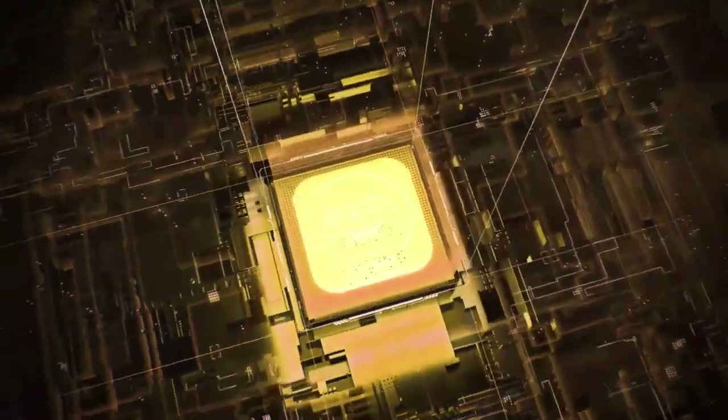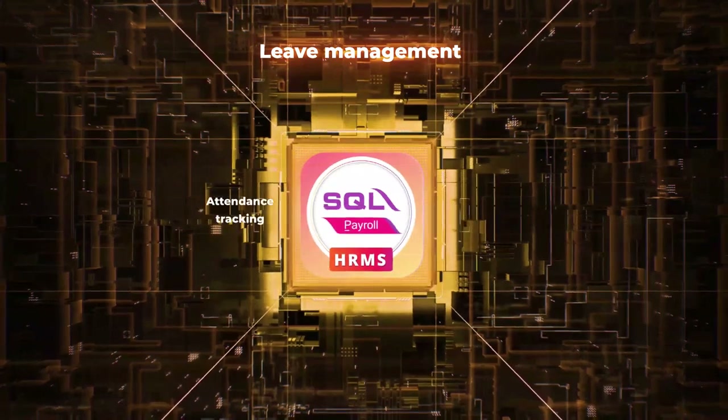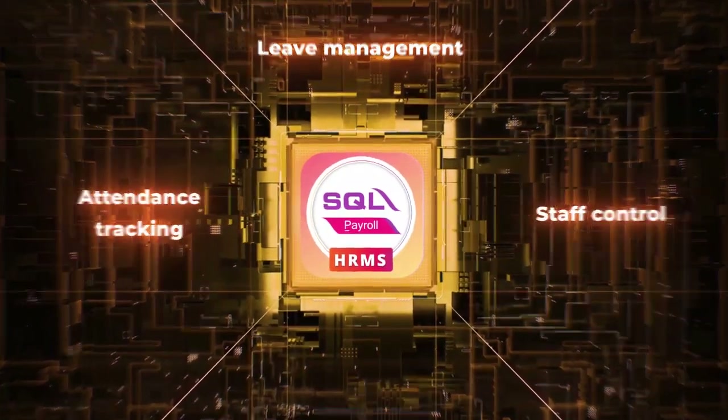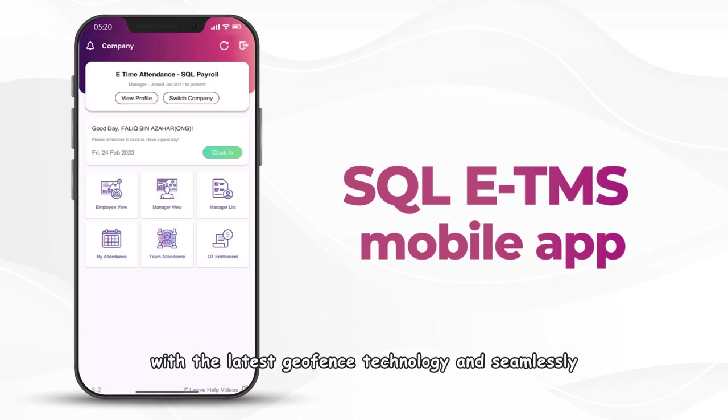Experience the power of SQL ETMS, the ultimate solution for tedious lead management, attendance tracking, and staff control. SQL ETMS mobile app is designed with the latest Geofence technology and seamlessly linked to SQL payroll, empowering you to optimize your workforce management.